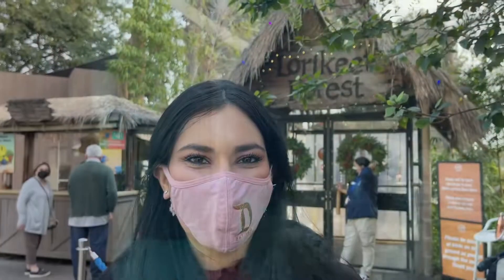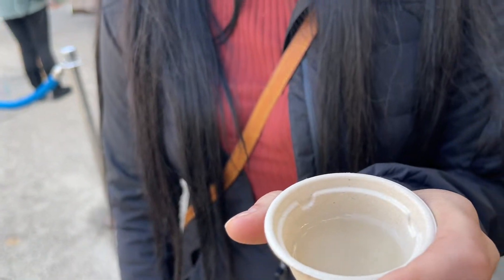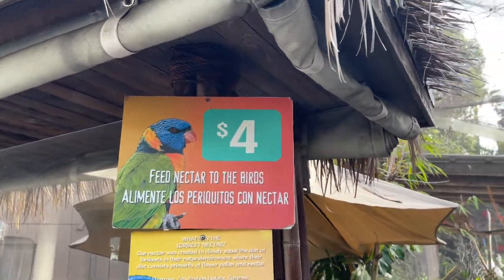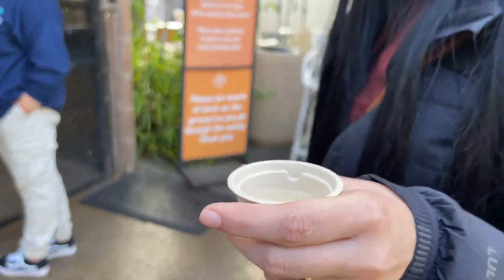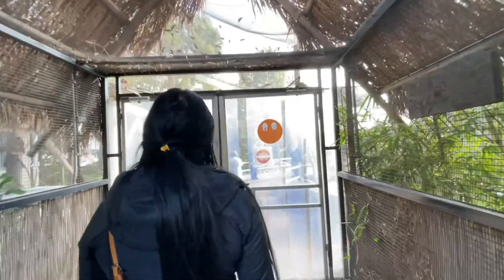Here we are now at the Lorikeet Forest — my favorite place. This is one of my favorite spots, probably the most interactive. I got the food — this is the nectar, which is like rice milk. The birds love it, they go crazy. As soon as we walk in they're just going to jump all over the place. It's really cool and awesome for the kids too. If you want to buy some nectar to feed the birds, it is four dollars.